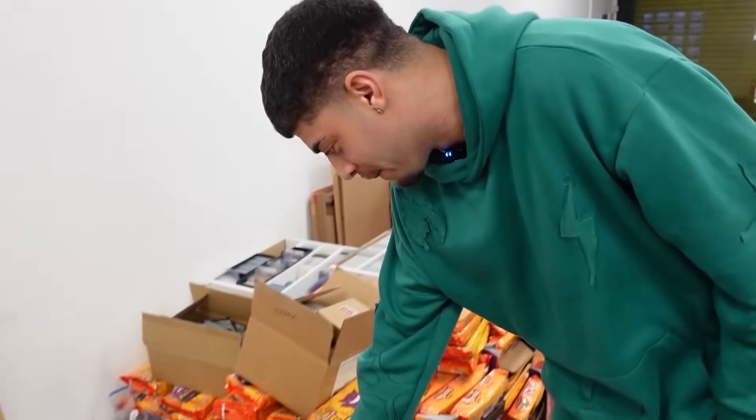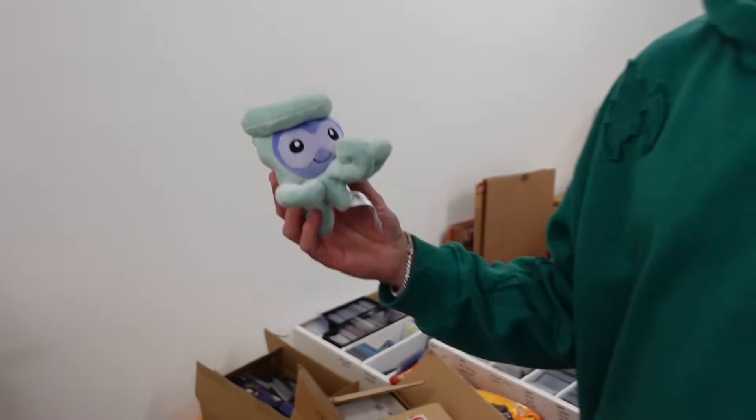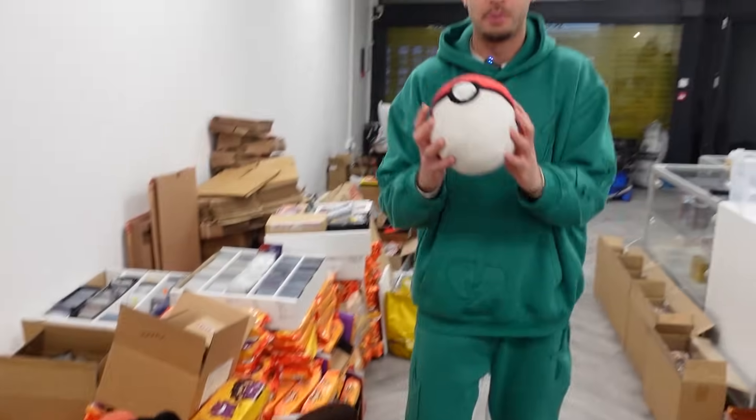We've also got loads of plushes which the butler managed to pick up. Why have we got Castform? Let me know in the comments if you would pick up a Castform - I'd be surprised if there's anyone - but we do have this Pokeball which is pretty cool.